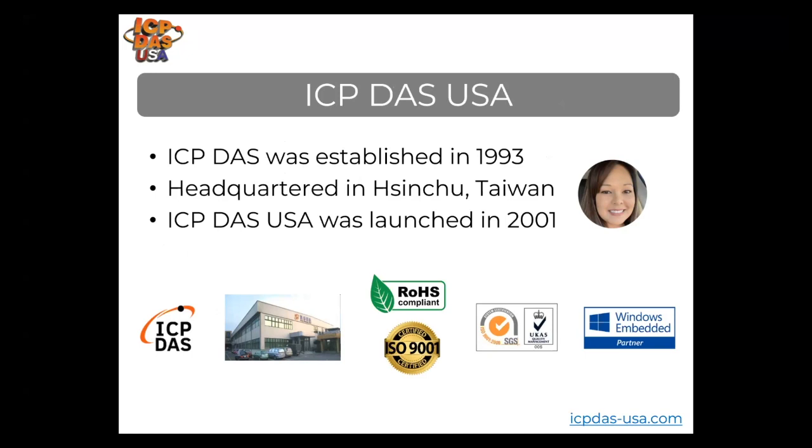I have Robert Morale, one of our senior application engineers, here with me. He's been with ICP DAS USA for over 10 years and has extensive experience in the automation industry. Later he's going to be giving an online demonstration going over artificial intelligence capabilities with AVIVA SCADA software.